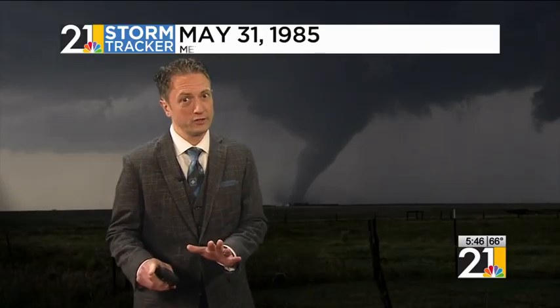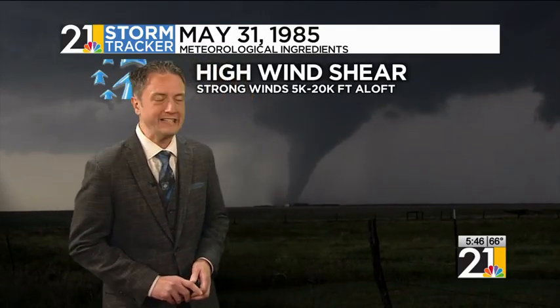Whenever we're talking about big-time weather events, whether it be a tornadic outbreak or even a winter storm, we oftentimes use the analogy — it's kind of like baking a cake or baking cupcakes. You need all the ingredients to come together just right. And unfortunately for our area, the ingredients all did come together back on May 31st, 1985.